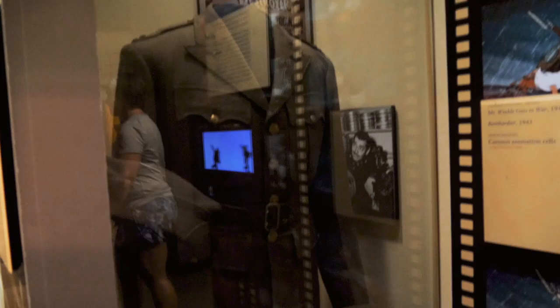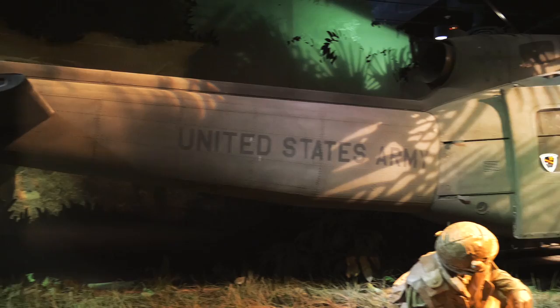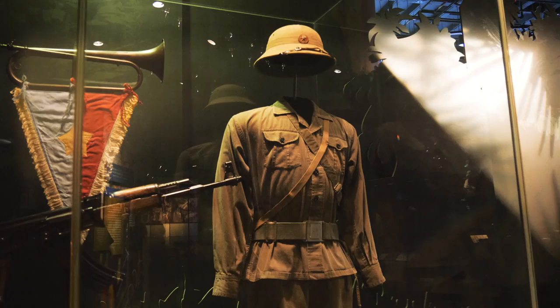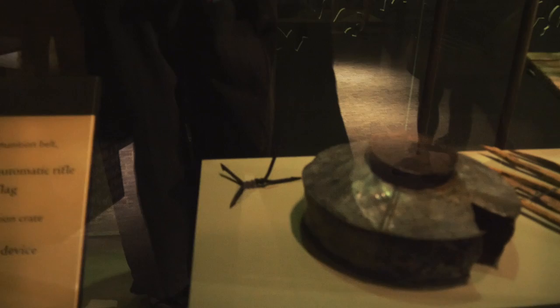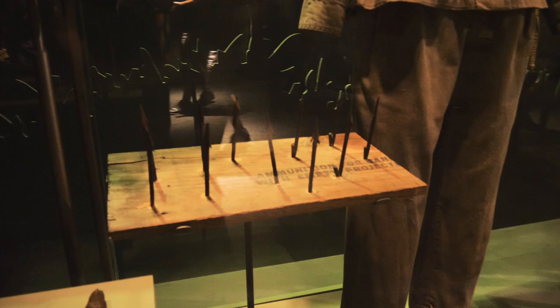Here's Clark Gable's uniform and hat — he was in the Army Air Force, and this is his uniform. Now we've moved into the Vietnam War section. There's a Huey helicopter in here, as well as some uniform pieces from Vietnam and a few guns — got an M16 in the back, and an M60 in the foreground. They also have an NVA uniform from the North Vietnamese Army, as well as Viet Cong with the AK-47, and some pretty horrific-looking mines and booby traps.